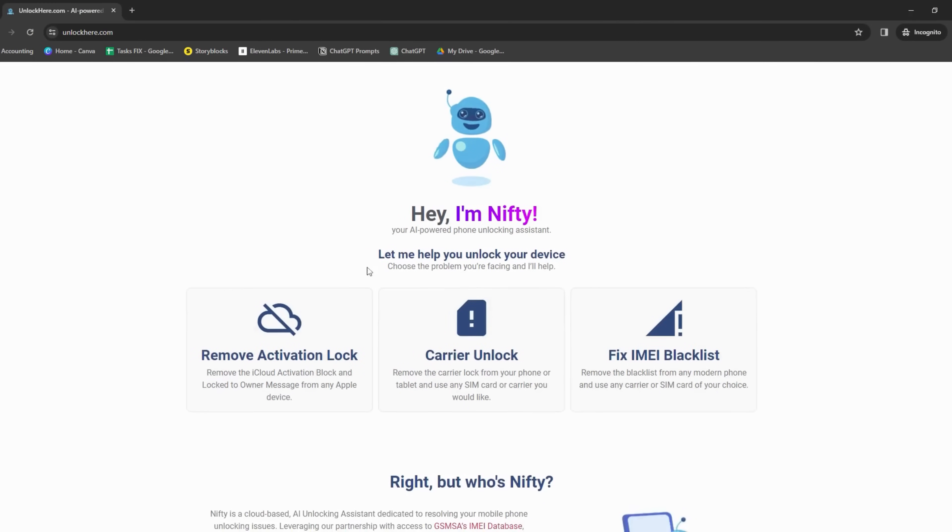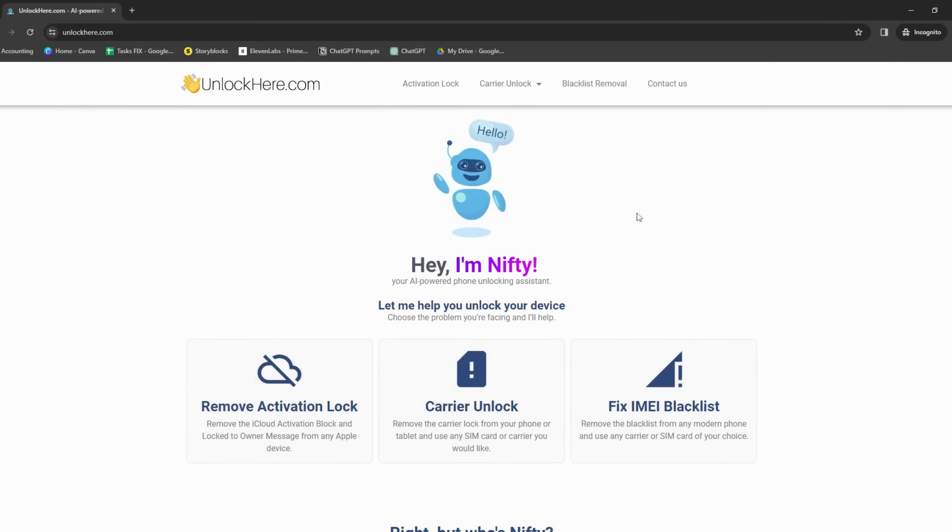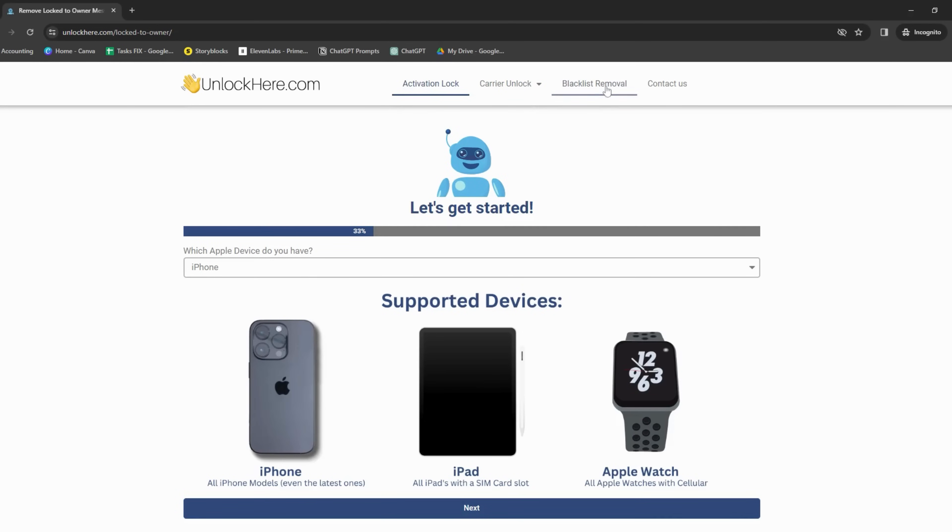Each of these services is unique, offering tools to deal with the iCloud activation lock effectively. Primarily, Unlock Here's AI Unlocking Assistant stands out for its powerful and intelligent features, making it a breeze to unlock your device. But we'll get into more details on that in a bit, so stay tuned.